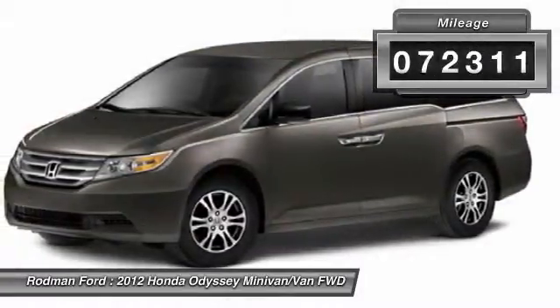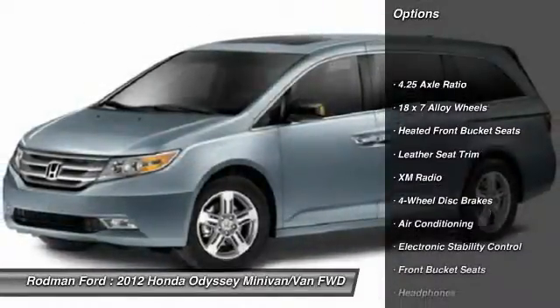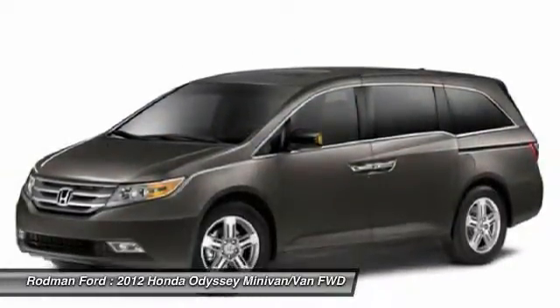This vehicle has less than 75,000 miles. Here are some of this vehicle's great options: navigation system, power passenger seat, traction control, dual airbags, power steering, air conditioning, front four-wheel disc brakes.